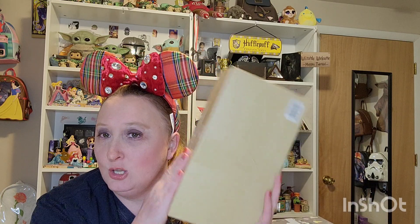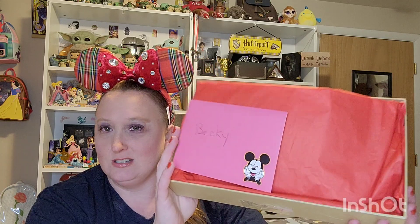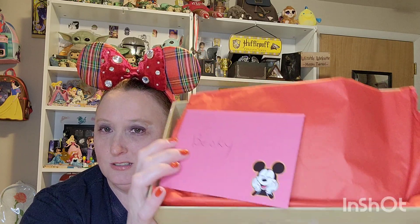I'm just going to get right into this box because I can't wait. It's been sitting here for a while and I haven't been able to open it. So this is my cute little box — I do know who it came from, and it looks gorgeous inside. I cannot wait to get in here.